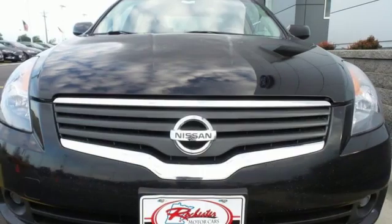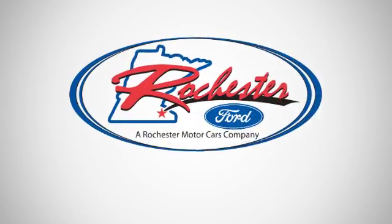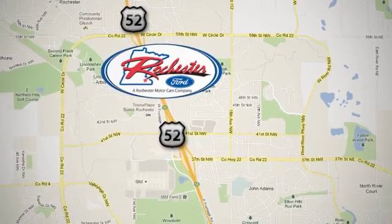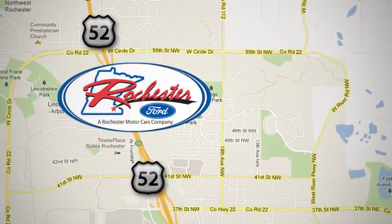There is such a thing as having it all. In this Altima, you can. Experience the difference at Rochester Ford. We're conveniently located between 41st Street and 55th Street Northwest on Highway 52 in Rochester, Minnesota.